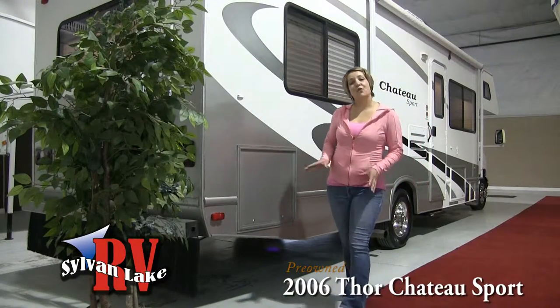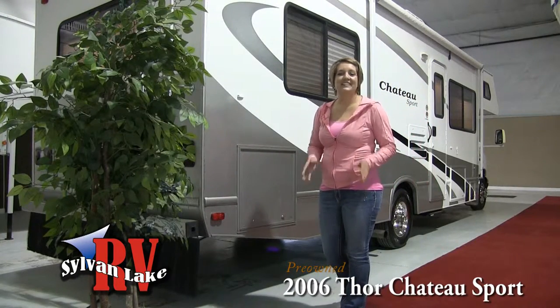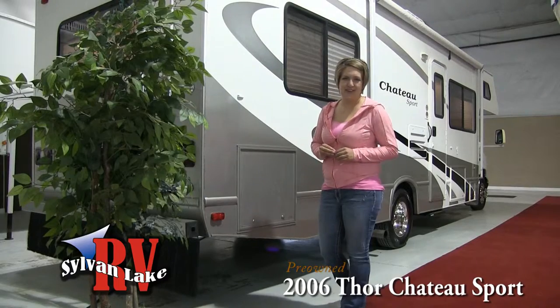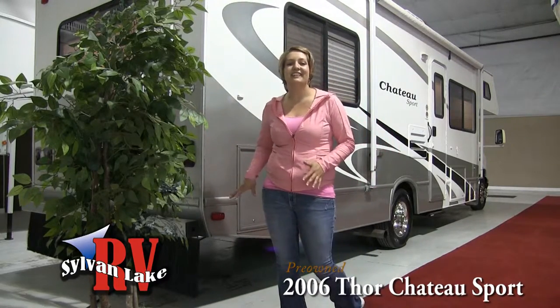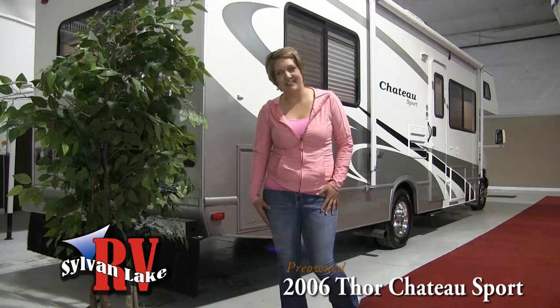This Class C motorhome sits on a Ford F450 chassis and is an absolute pleasure to drive. With under 65,000 kilometers on this 6 liter diesel, it has a lot of life to give you and your family.